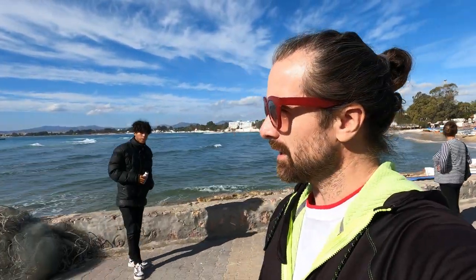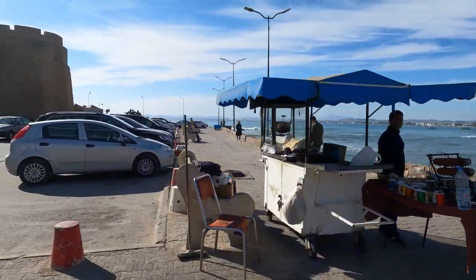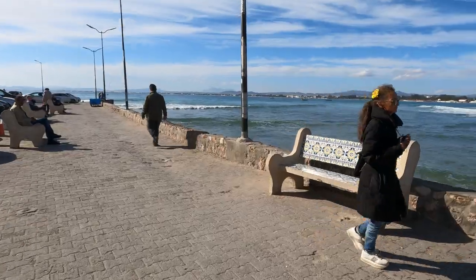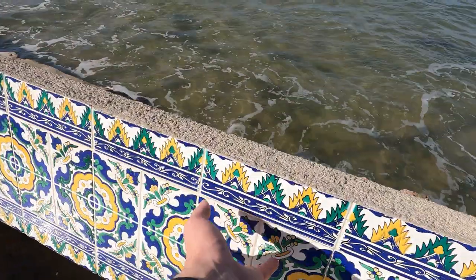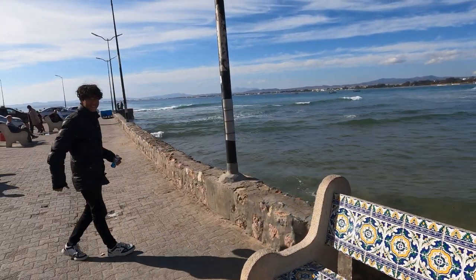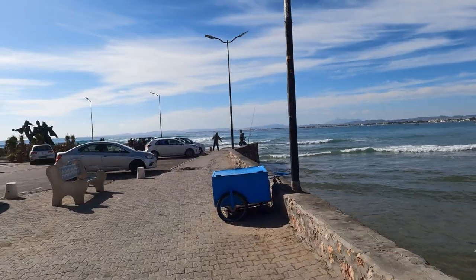What a lovely break from the city, from Tunis. It's actually been quite cold so far in Tunisia — a couple of days in the city were mostly overcast, patches of sunshine as we say in England. But here it's a beautiful sunny day. And just look at these benches with the impressive tiles. Hello sir, how are you? Very good, very good — it's a nice city, Hammamet. Thank you, and some fishermen over there.